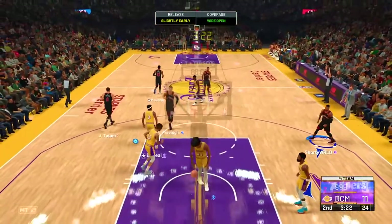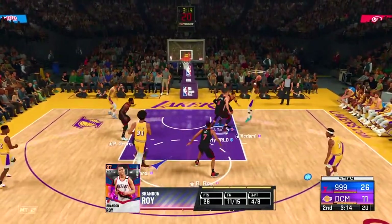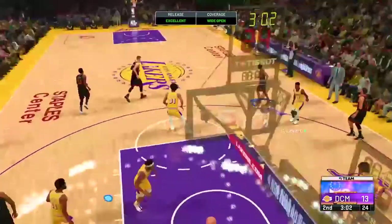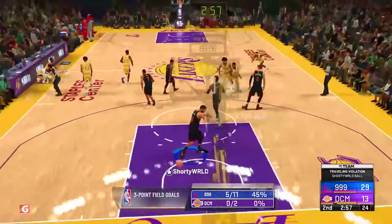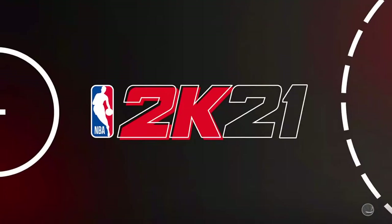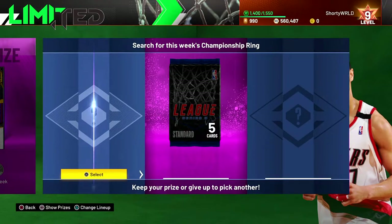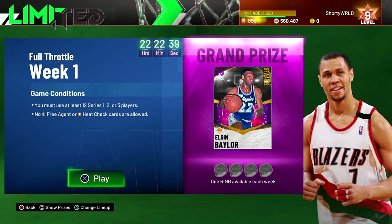Why is this guy not quitting? We can't get steals, can't get him to quit — these guys just make BS shots the whole game. Get crabbed and greened, let's go! He's quitting — thank you, saving us time. The prize spin comes up — we got a decent prize but didn't get a limited ring, so on to game two.